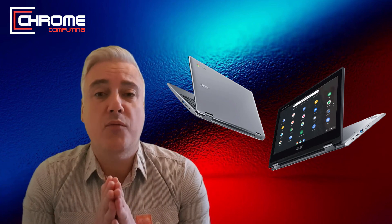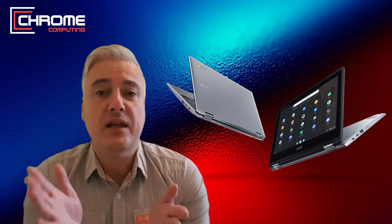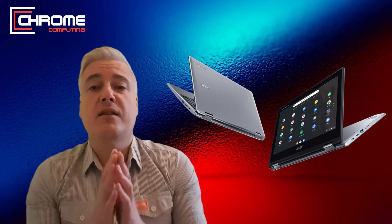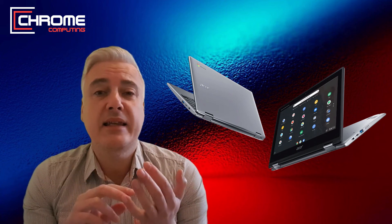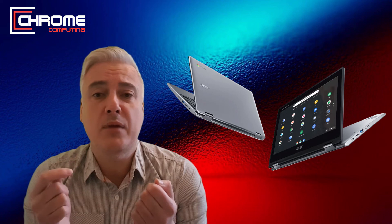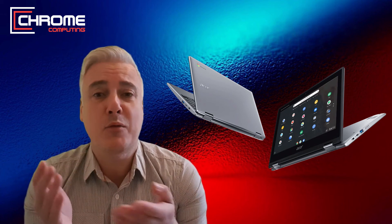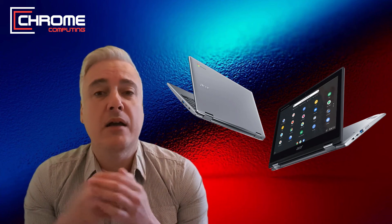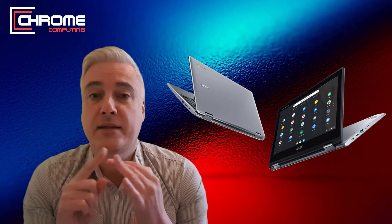Looking at high-spec Chromebooks — there aren't many of them, but you do see a few. For example, the Pixelbooks and the Asus C713 Chromebook, which is a great Chromebook with great resolution. The main difference with high-spec Chromebooks is generally the build: you're expecting superior build quality, at least an Intel i5 to i7 processor, 8GB of RAM as an absolute minimum — if it hasn't got 8GB RAM in my opinion it's not a high-spec Chromebook — and 128GB storage absolute minimum, with 256GB being ideal.